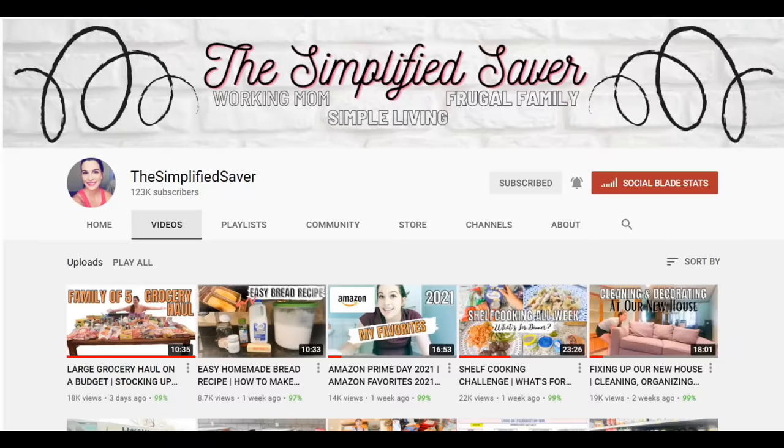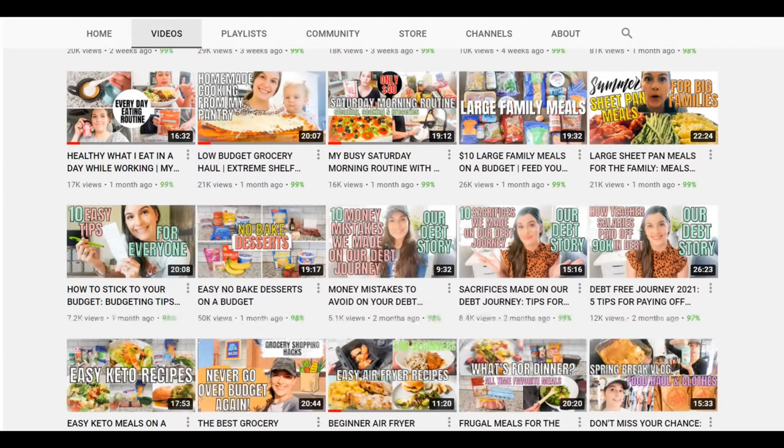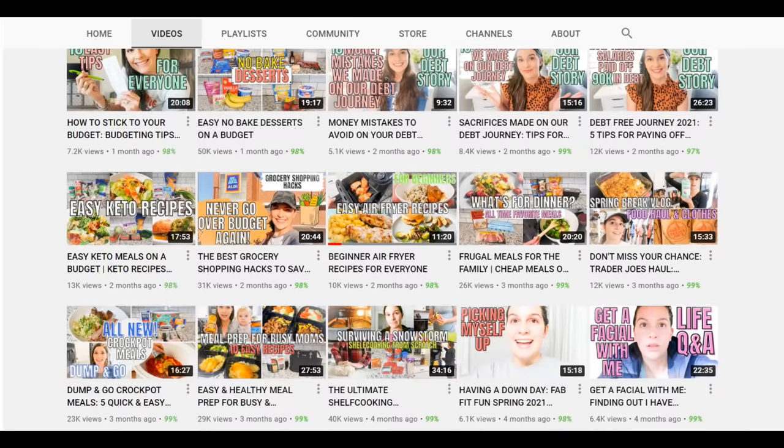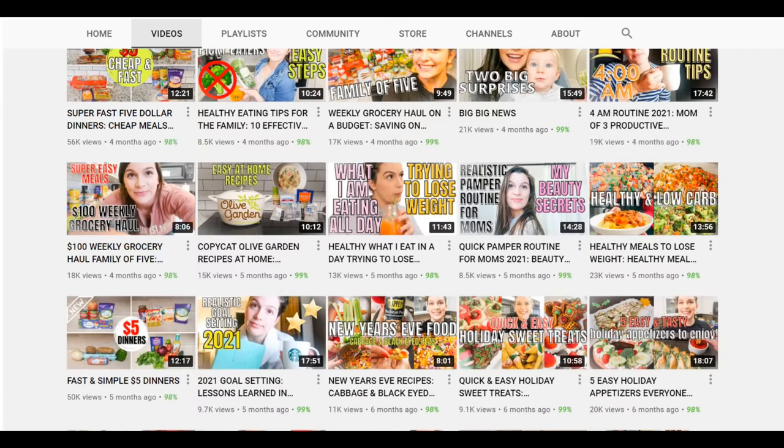Before we get started with the shopping and the cooking, today's video is in collaboration with Abby over at the Simplified Saver. If you guys are not familiar with her channel, I would totally recommend it — she's a fellow working mom who does tons of home, food, and family content with great videos on budget cooking. She's also going to be doing her take on some budget dinners today, so I'll have her video linked down below. Make sure you watch that after you're done with mine.